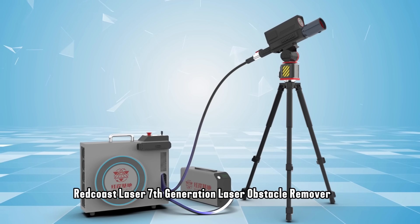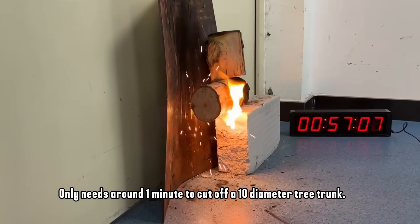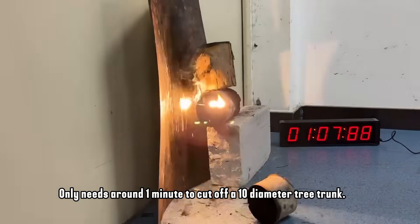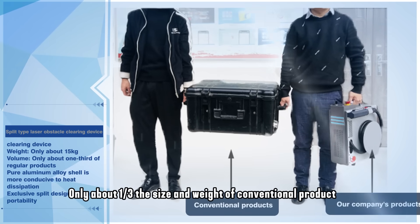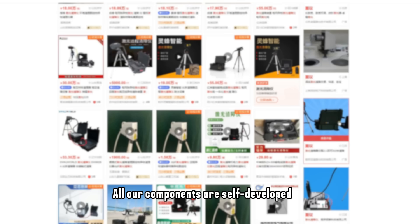Red Coast Laser's seventh generation laser obstacle remover only needs around one minute to cut off a 10cm diameter tree trunk, and is only about one-third the size and weight of conventional products.